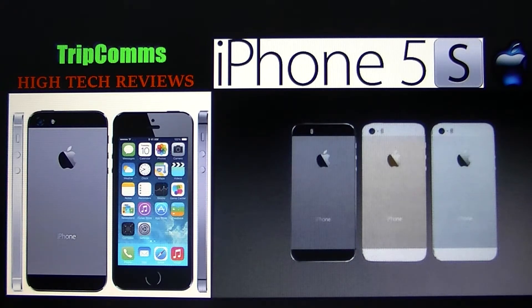The phone can finally be used as a hotspot. You can share your internet by Wi-Fi, Bluetooth, or even USB. Also added was the new AirDrop, which is an ad-hoc Wi-Fi sharing platform that makes sharing your internet even easier.